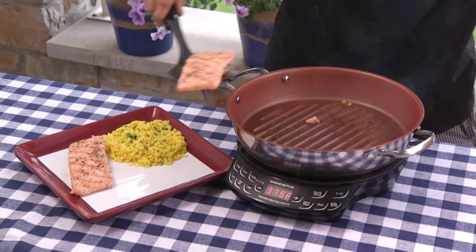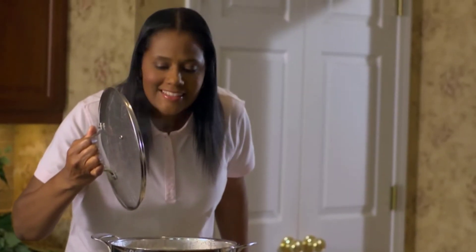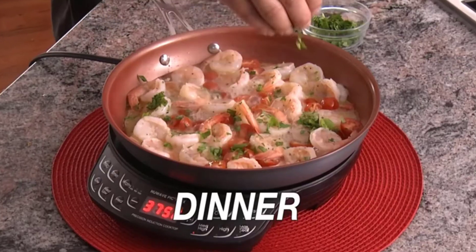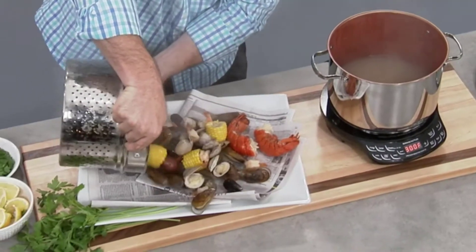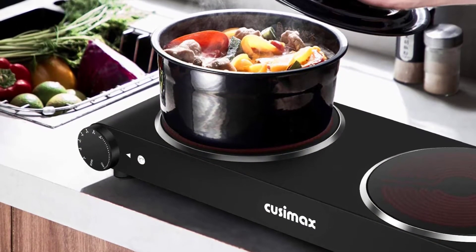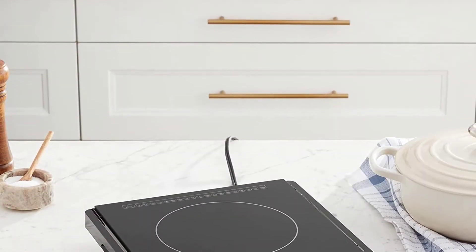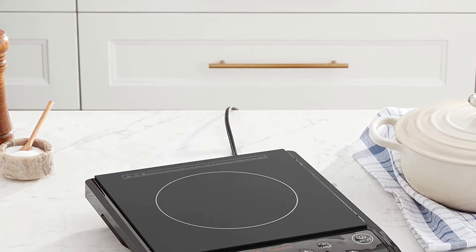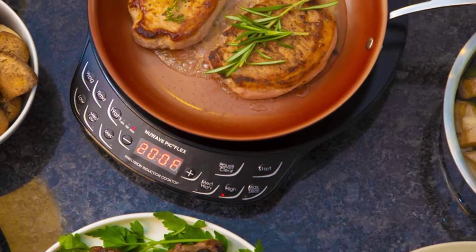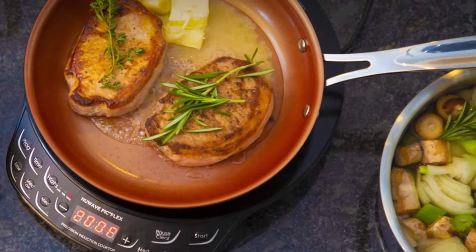Cooking at an open campfire may be fun, adventurous, and Instagram-worthy, but time efficient and practical, not so much. Thankfully, portable induction cooktops have stepped into the ring, bringing with them an array of time and money saving benefits. Unlike many stovetops that rely on a gas burning flame to provide heat, induction cooktops use magnetic induction and an electronically controlled coil of metal inside the device to heat up the cooking vessel directly, so the pot or pan itself becomes the conductor of the heat.